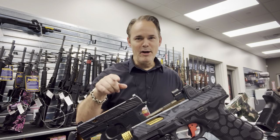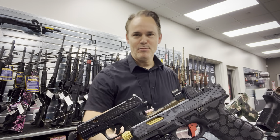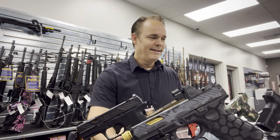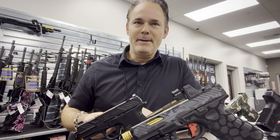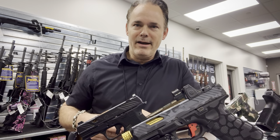Hey everybody, this is Matt from Gun For Hire and I'm in the gun store. I thought this was much better than our Platinum VIP room. So I got my amendment — how cool is that? I wanted to talk to you guys about the process and what I went through, and hopefully that'll help out and give you guys some guidance.